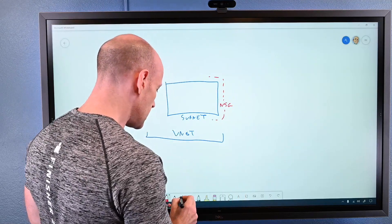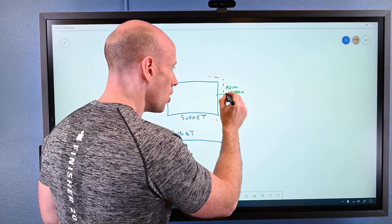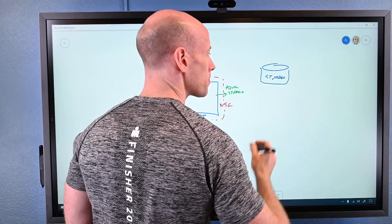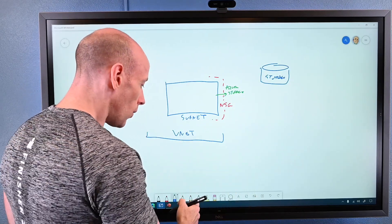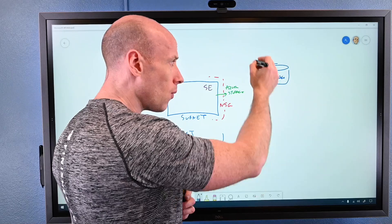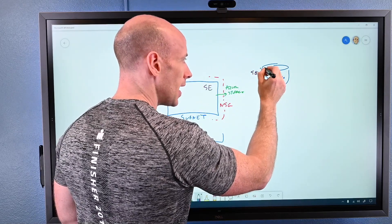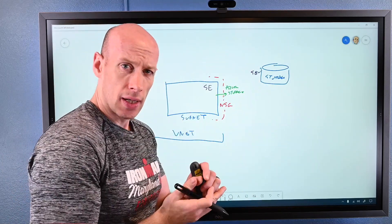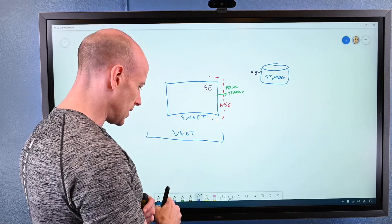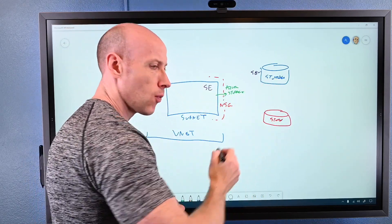For example, I might say I'm allowed to access Azure Storage — maybe even Azure Storage in a certain region. Then, if I think about that actual service — say this is a storage account — it has its own firewall. I can give the subnet a service endpoint, and on the firewall configuration of that target service I can say only the service endpoint for this subnet is allowed to talk to it. So I'm controlling: this subnet can only talk to storage, and this storage account can only be accessed from this subnet. But nothing stops a bad actor in the subnet from creating another storage account and copying data there — data exfiltration.